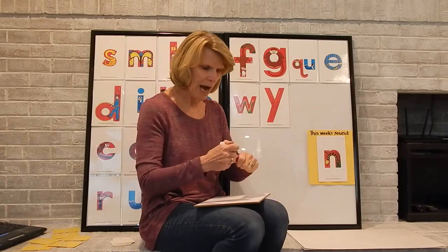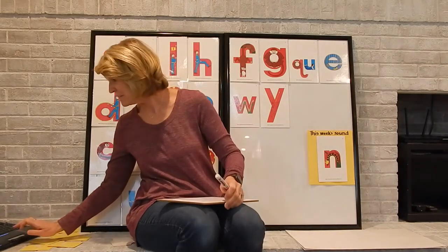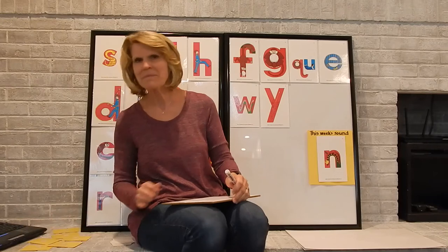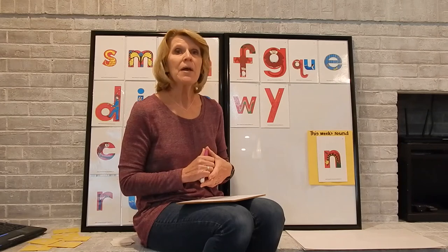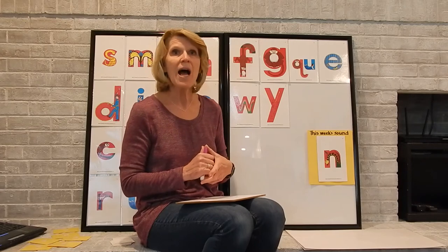All right, let's listen to our N song now. The N song — here we go. Caterpillar rhymes: no not me, I don't like crawling, I need to fly free, with a N, N, N, N. No not me, I need to fly free.